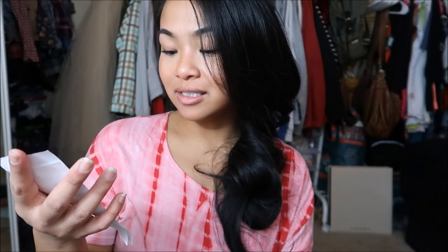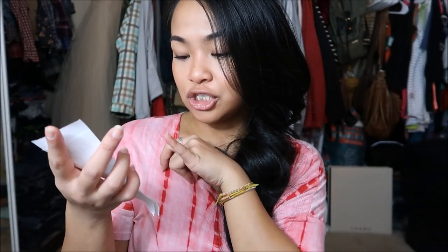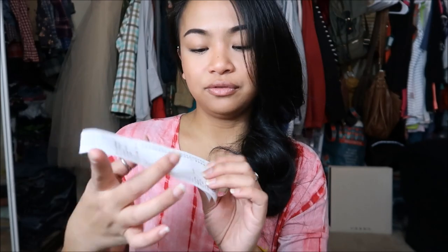Altogether, I got 15 items for $9.76. I also got a 15% discount because I filled up my punch card, so I got an additional $1.56 off. I hope you guys liked this video — if you did, go give it a thumbs up. If you want to see more videos by me, click the subscribe button. It would totally make my day, and I will see you guys later. Bye!